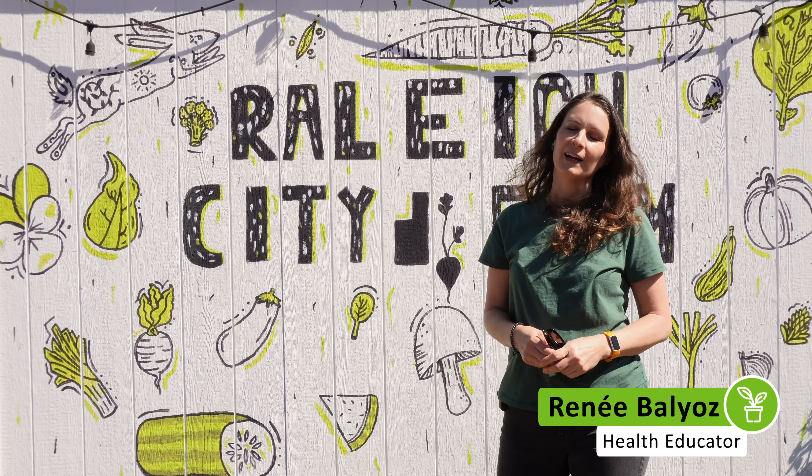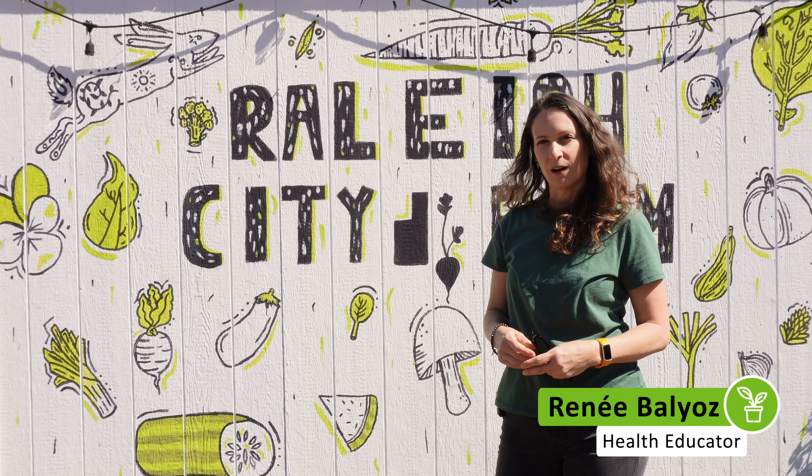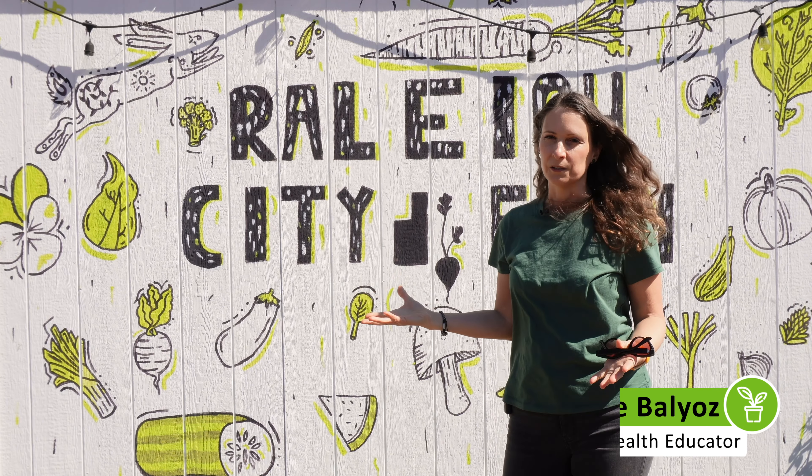Hi, I'm Renee with the Poe Center for Health Education. I'm here at Raleigh City Farm to explain all the great benefits of urban farming and perhaps inspire you to find your own roots within the city.